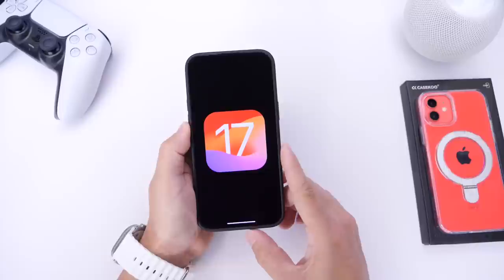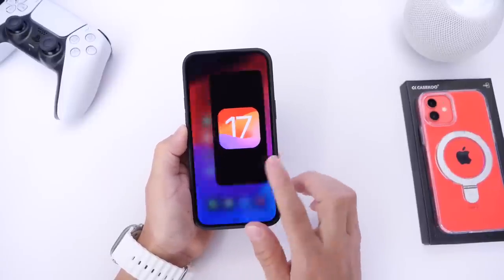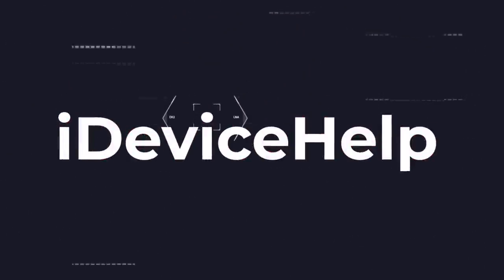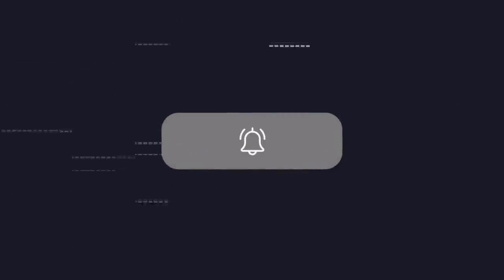A lot of changes that you were hoping for — but as I mentioned, a lot of this stuff could change in the future. As always, if you'd like to stay up to date with the latest iOS news and Apple software updates, don't forget to subscribe and turn on notifications so you don't miss another episode.